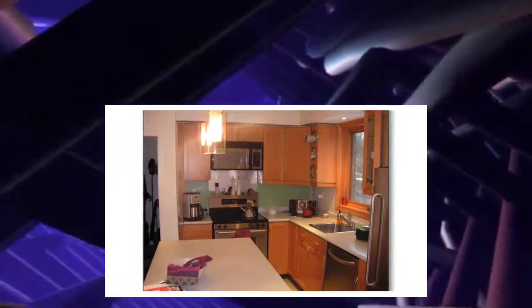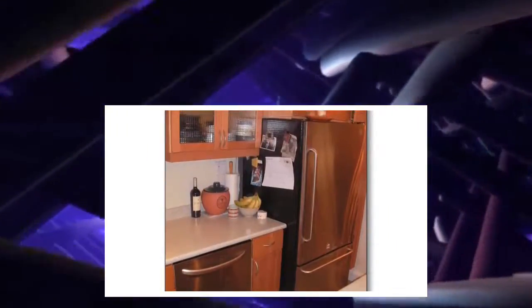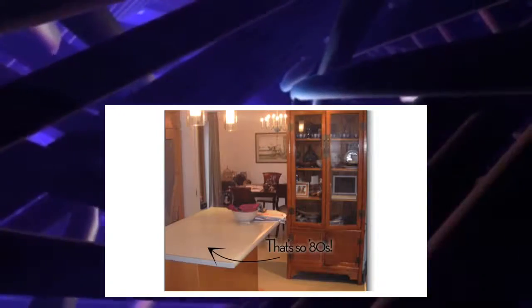This kitchen used to be quite dark. It's pretty small and compact. It had a honey-colored wood that felt dated and an awkward island that really hindered flow.